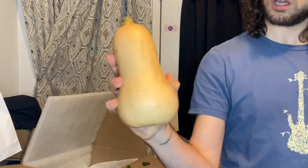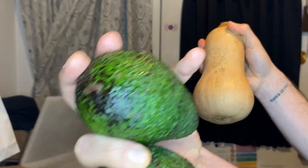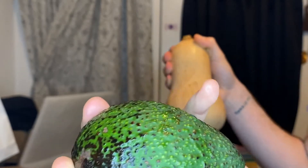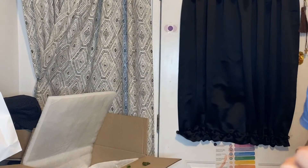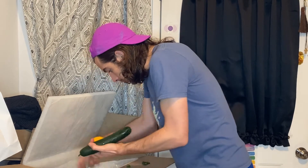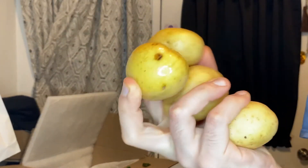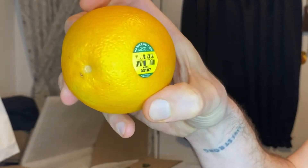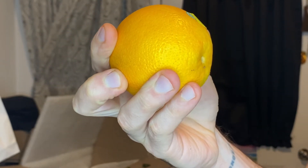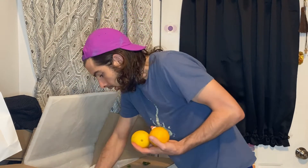Nice butternut squash. Some beautiful avocados from Mexico — Mexico has some really nice avocados. There's the butternut. A couple potatoes — those look good. That'll make a nice potato salad, mashed potatoes, or baked potatoes. Some organic oranges from the USA and another cucumber.